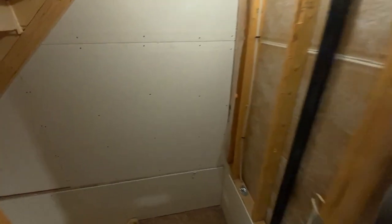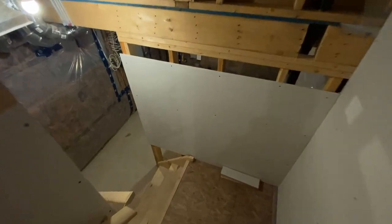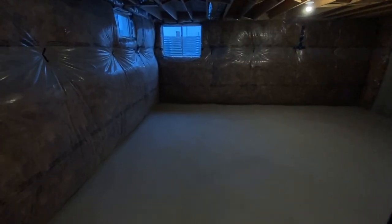Heading down into the basement — this one's unfinished, as you can tell. There is a nice big window down here.